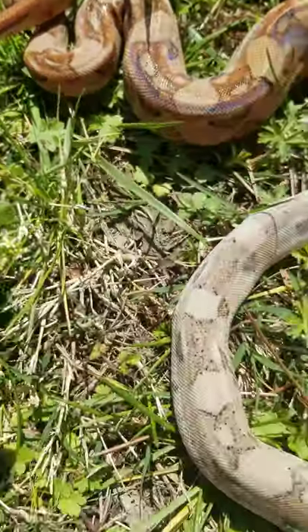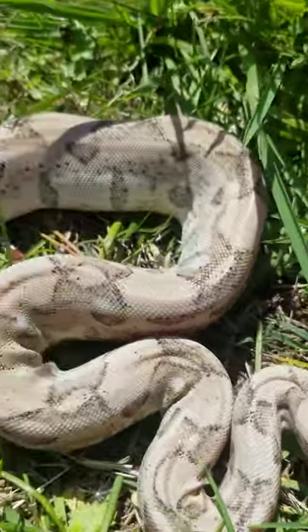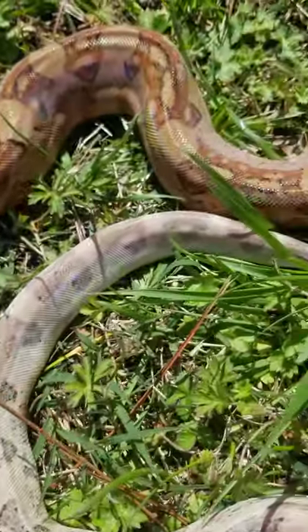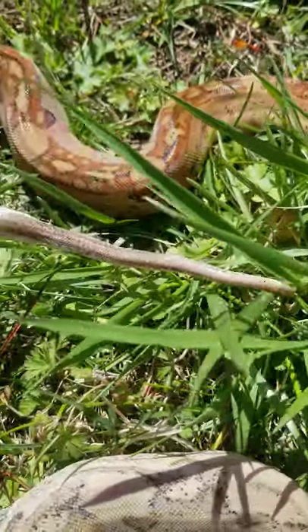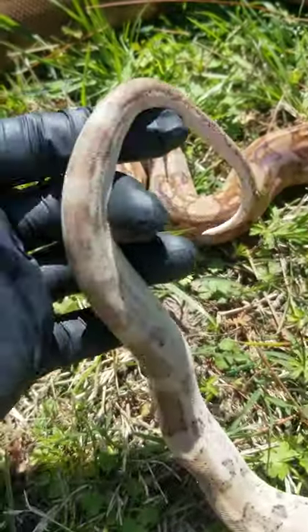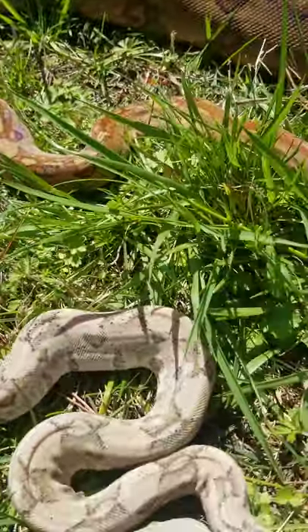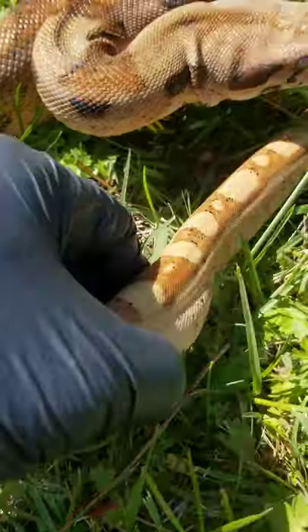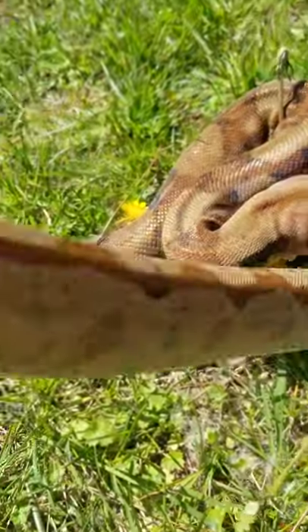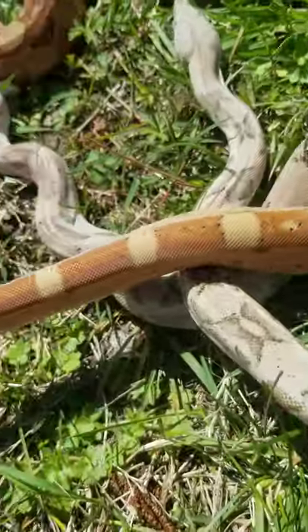Here's another one of RJ's babies — an Arctic glow Aztec — just to show you that the energy gene is present. It's beautiful. He did produce a boa that was an Arctic glow Aztec with a long stripe pattern, but unfortunately that one passed away.